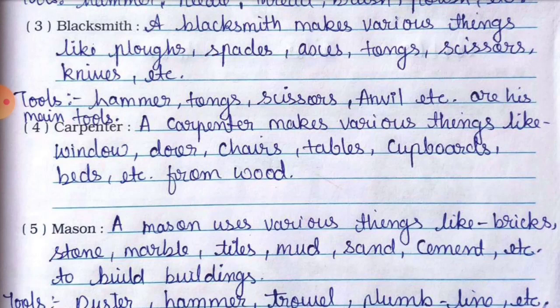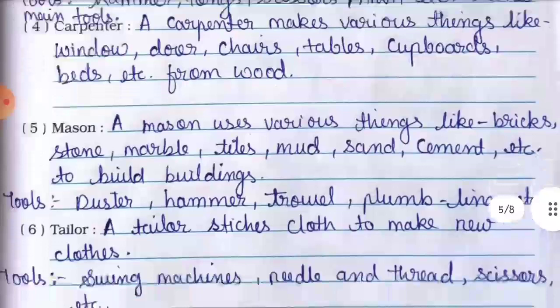Number four is carpenter. A carpenter makes various things like windows, doors, chairs, tables, cupboards, beds, etc. from wood. Carpenter wood se yeh saari cheezen banata hai — windows, doors, chairs, tables, cupboards, beds.